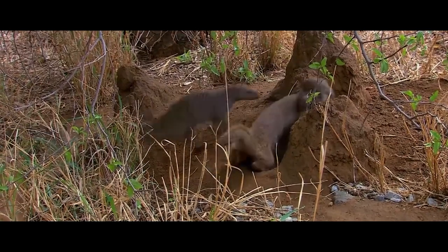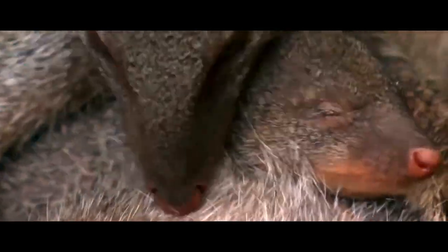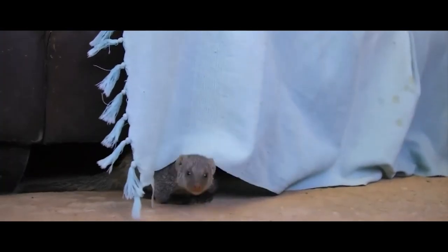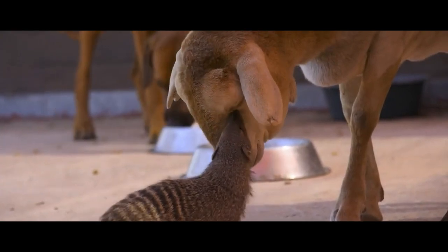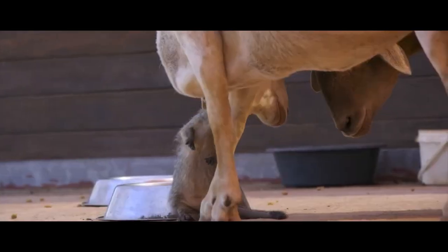Adult individuals actively interact with the young ones, guarding them, playing with them, and taking care of them. Mongooses are easily tamed and are very intelligent. The local population often keeps these fearless, affectionate, and extremely smart animals as pets.